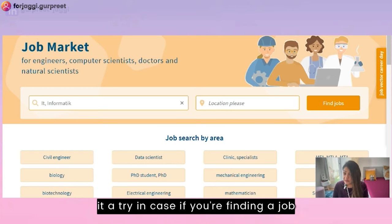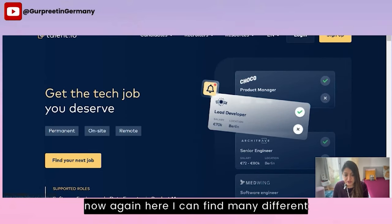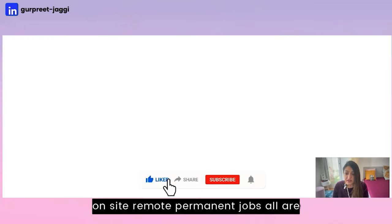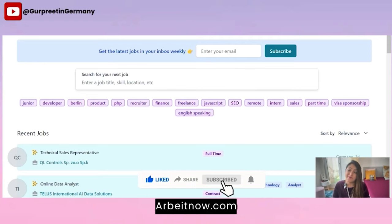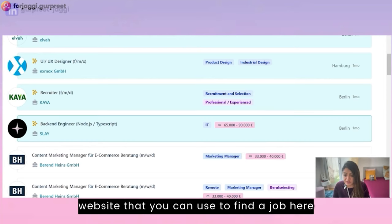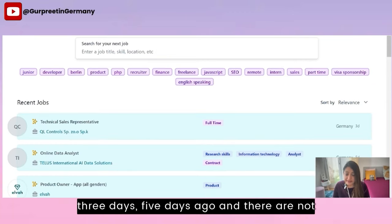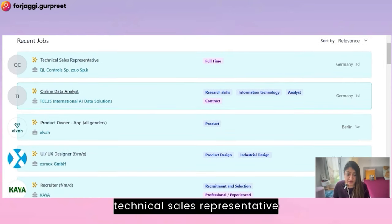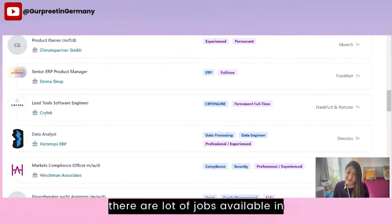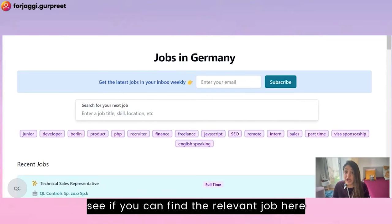The next website is talent.io, where you can find many different jobs in IT and non-IT fields, including on-site, remote, and permanent jobs. After that is arbeitnow.com — 'Arbeit' means job or career in German. Some jobs are posted three to five days ago and include technical sales representative, online data analyst, product owner, UI/UX, recruiter, and content creation roles. There are a lot of jobs available in different fields, so give it a try at arbeitnow.com.